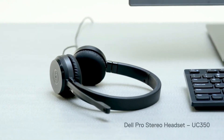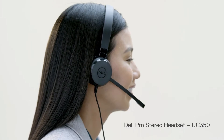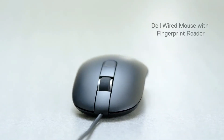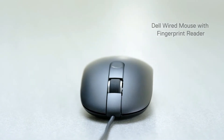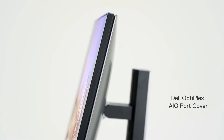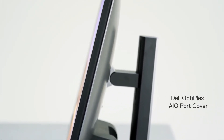Dell Pro Stereo headset brings lifelike clarity to your audio and is certified for Microsoft Skype for Business. Skip the login with simple one-touch Dell wired mouse with fingerprint reader. Easily secure ports and accessories with an AIO port cover.